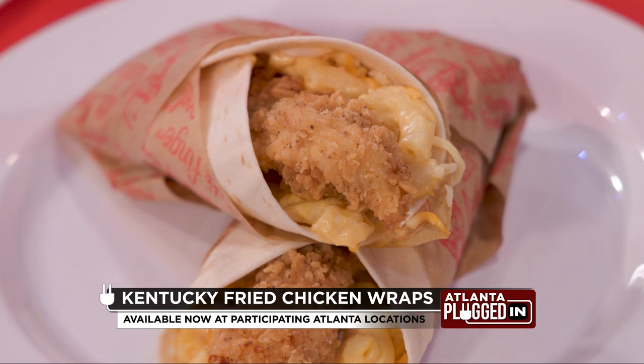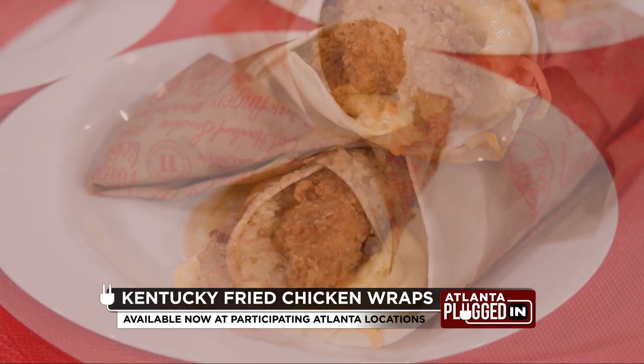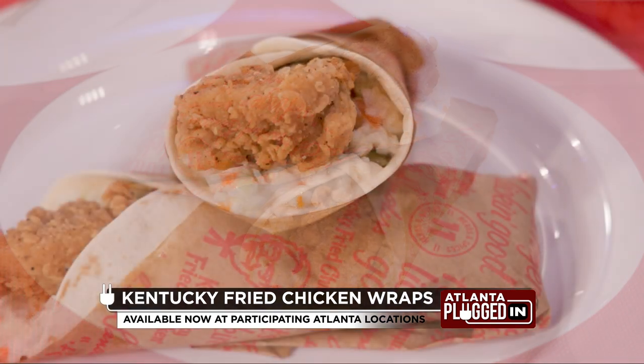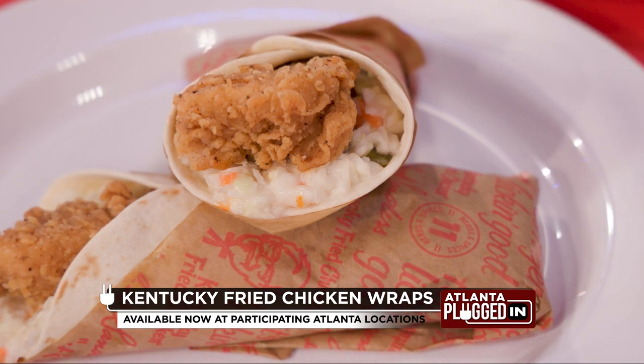The mac and cheese chicken wrap is that crispy tender topped with macaroni and cheese — our KFC cheddar mac and cheese. And then finally, we have the spicy slaw wrap. That is the chicken tender and a flavorful mix of our famous coleslaw with some spicy sauce and those crunchy pickles.